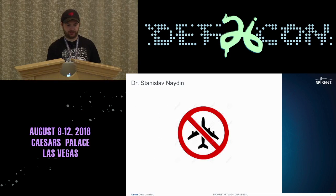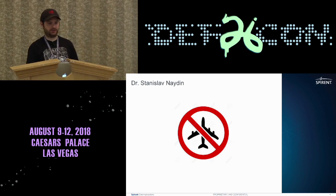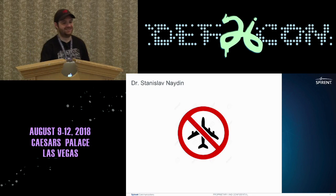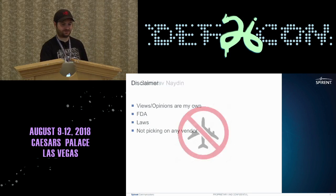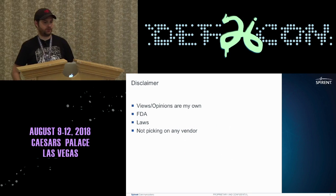Unfortunately, he couldn't be here today because he had issues with his flight — something about delays at the airport and somebody taking a flight for a joyride. Quick disclaimer: the opinions are my own, not of my employer.